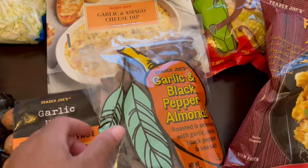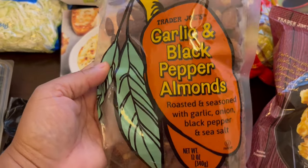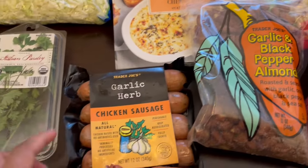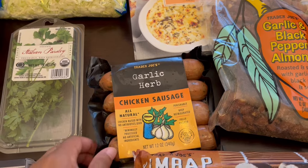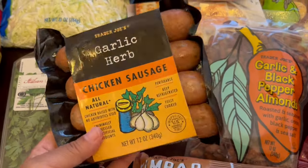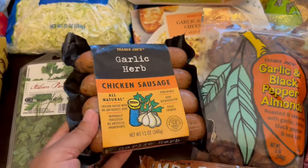This is a new item for me — I've never seen it before: garlic and black pepper almonds. It sounds really good for a healthy snack. I also grabbed some of their chicken sausage. This is a staple for me — I really like their chicken sausage. It's fully cooked. I like to use it for stir fries and for sheet pan meals.